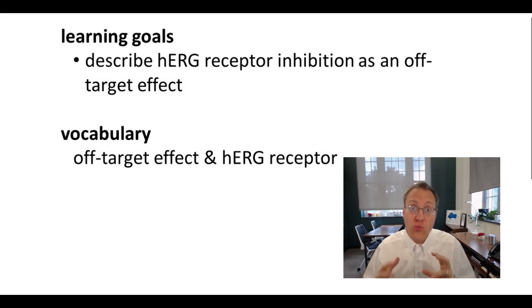Off-target effects are a real challenge in drug discovery and lead optimization. We're now going to discuss one of the most well-known cases of off-target effects, and that involves the HERG receptor.